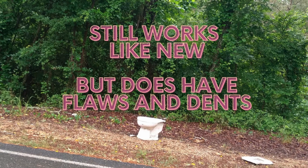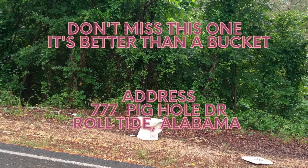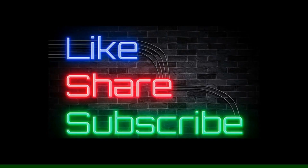Don't miss this one. It's better than a bucket. You can see this item at $7.77 Big Hole Drive, Roll Tide, Alabama 77777.